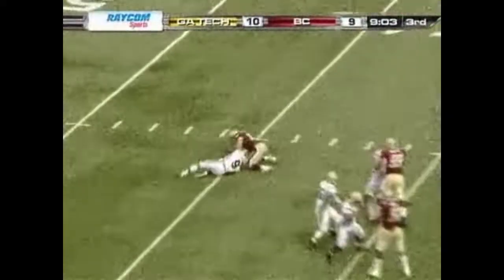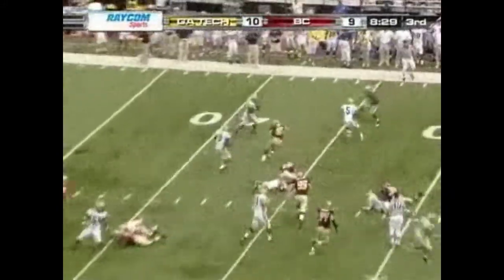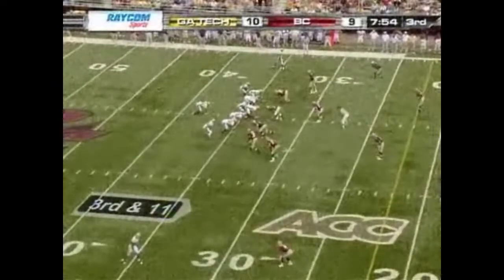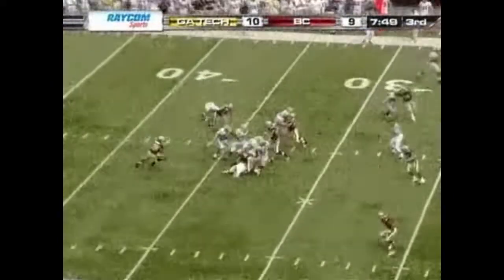Their blitz is on. Five yards on the play. Second and fifteen — Nesbitt on the pitch comes to Dwyer, hit. Frank's got it going on, man — he's got terrific athletes working for him. Third down and twelve.